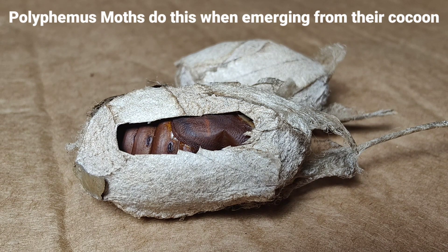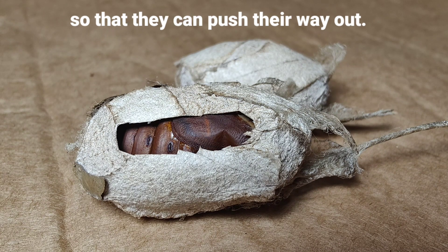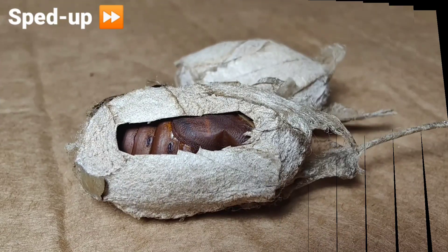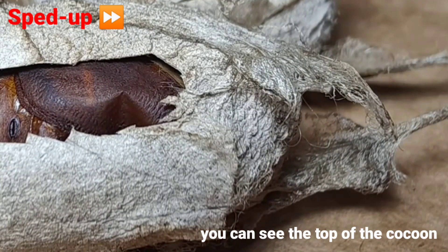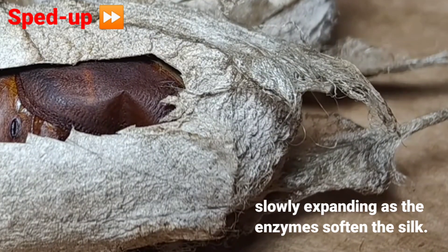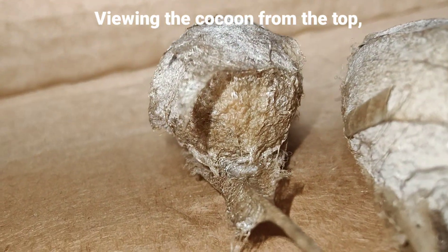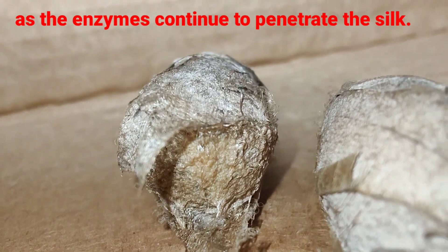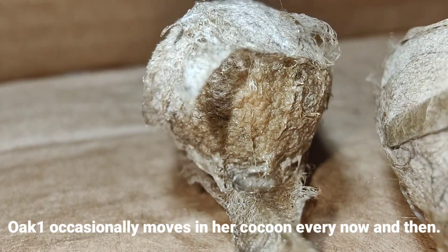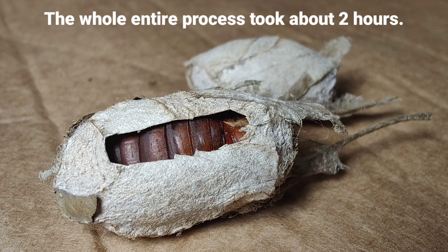Polyphemus moths do this when emerging from their cocoon to secrete an enzyme to soften the surface of the silk so that they can push their way out. The enzyme secreting process is quite lengthy. With the video sped up, you can see the top of the cocoon slowly expanding as the enzyme softens the silk. Viewing the cocoon from the top, the wetness is becoming more apparent as the enzymes continue to penetrate the silk. Oak One occasionally moves in her cocoon every now and then. Let's watch the process from here until she was out of the cocoon. The whole entire process took about two hours.